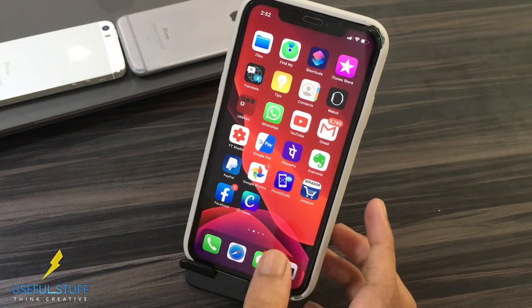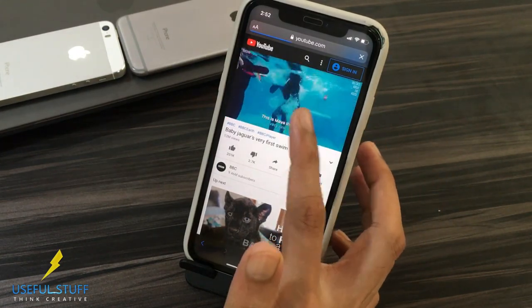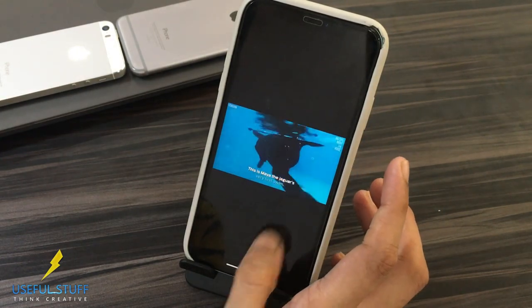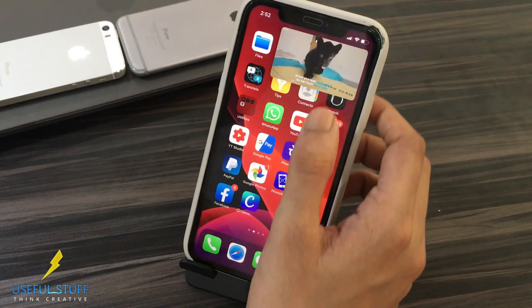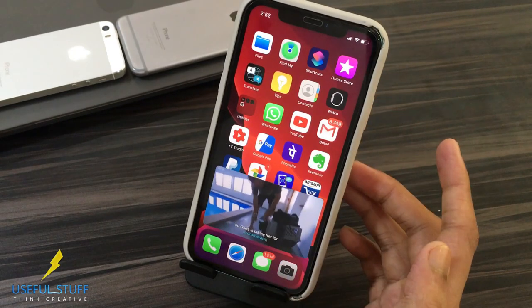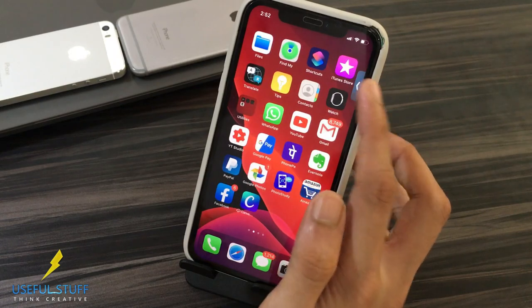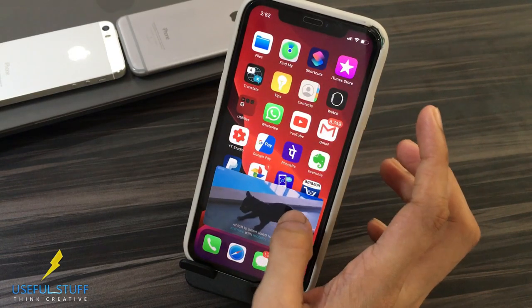The new picture-in-picture mode allows you to multitask while watching videos. Open Safari and watch a video in full screen mode, then swipe up to get the picture-in-picture mode. You can move it to any part of the screen. Double tap to enlarge. Swipe to the side to hide it. Unfortunately, this mode is not available for the YouTube app.